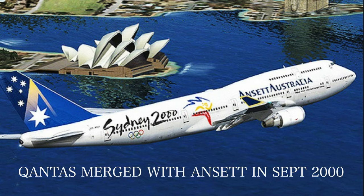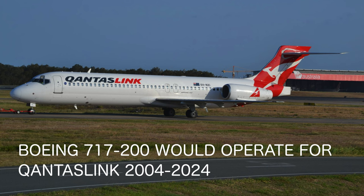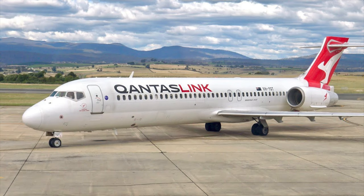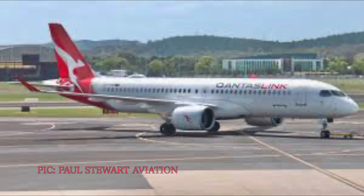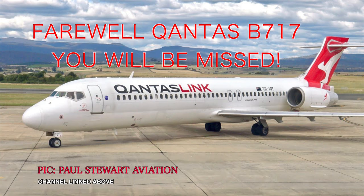Additionally, Qantas would merge with Ansett Australia in the largest merger in Australian aviation history, and would take on the order of the now Boeing 717 from the now-defunct Ansett Airways. Nowadays, with the Boeing 717 leaving the QantasLink fleet, it's being replaced by their new Airbus A220-300 aircraft, which are also a great airplane and will serve QantasLink well in the coming years. However, many enthusiasts and plane spotters, as well as people like myself, are sad they never got to ride the Qantas Boeing 717.